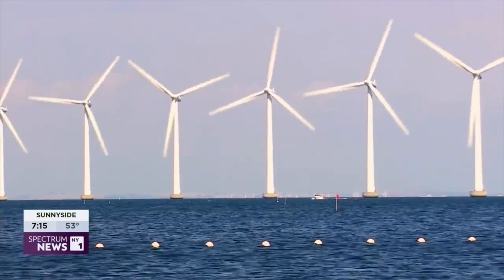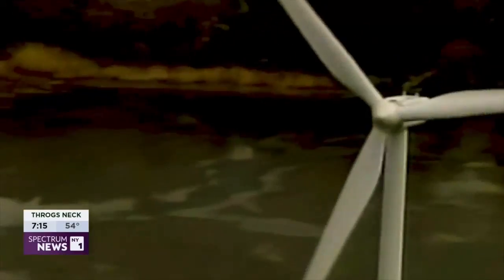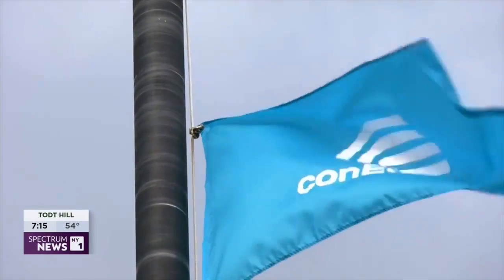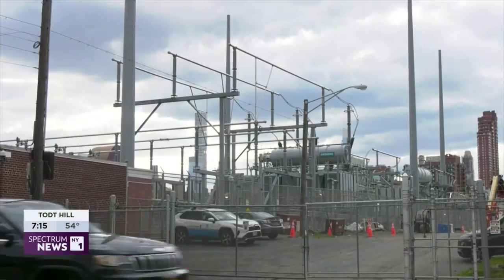The city will also be getting wind power from Long Island in the near future. Con Ed just received approval to build another substation in Brooklyn to facilitate the arrival of that energy. Another major renewable energy project is CleanPath, which will be feeding the city's grid with solar power in the coming years.